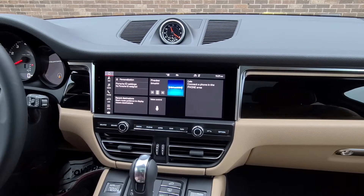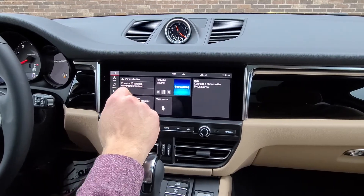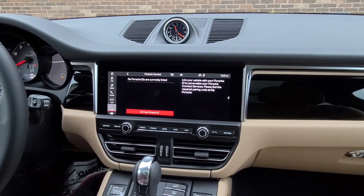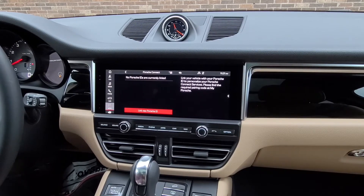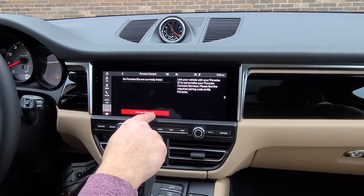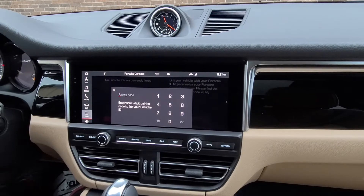Here we will show you your Porsche eight-digit pairing code. You set up your pairing code with your dealership, receive an email to continue the registration, and there will be an eight-digit pairing code that you link into the screen. Select 'Link new Porsche ID' and enter your eight-digit pairing code into the car.